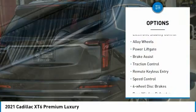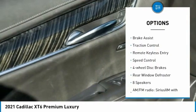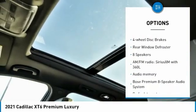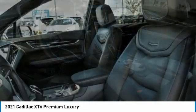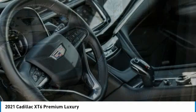Rain-sensing wipers, electronic stability control, alloy wheels, power liftgate, brake assist, traction control, remote keyless entry, speed control, four-wheel disc brakes, rear window defroster.